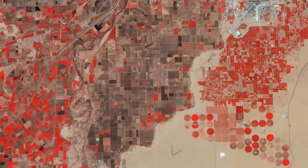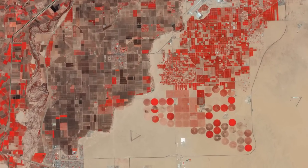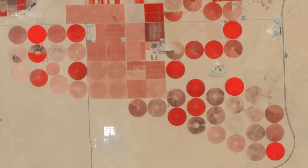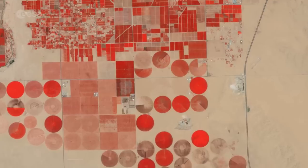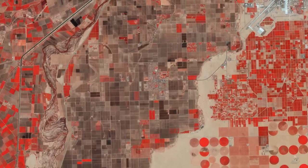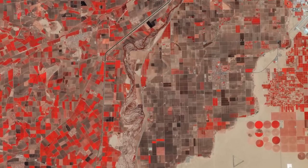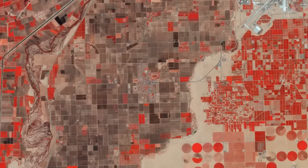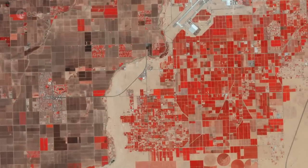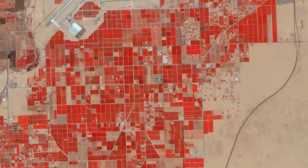The false-color bands render the farmed fields in varying shades of browns and red. The circular features are created by center-pivot irrigation, while rectangular fields use different irrigation methods that deliver the water along straight lines. The shades of red indicate how sensitive the multi-spectral instrument on Sentinel-2A is to differences in chlorophyll content, providing key information on vegetation health.